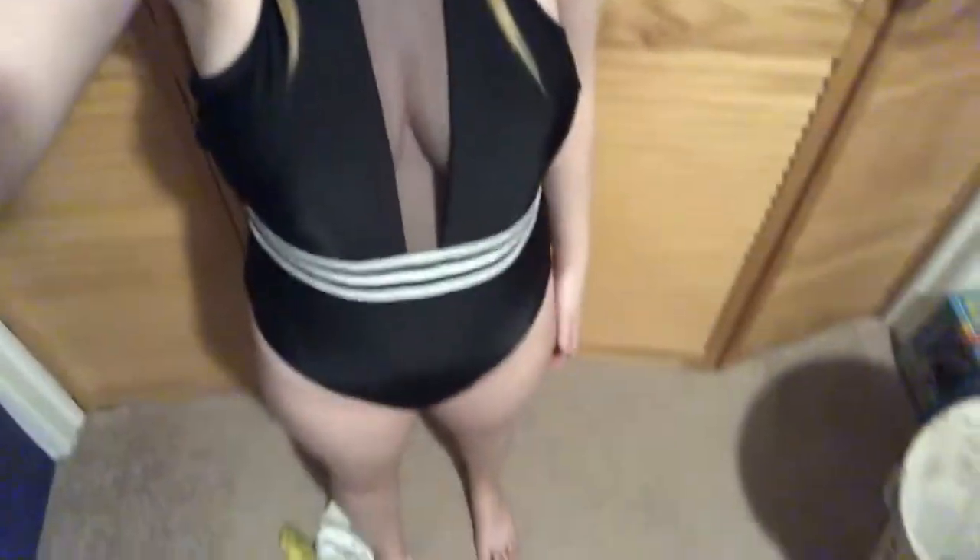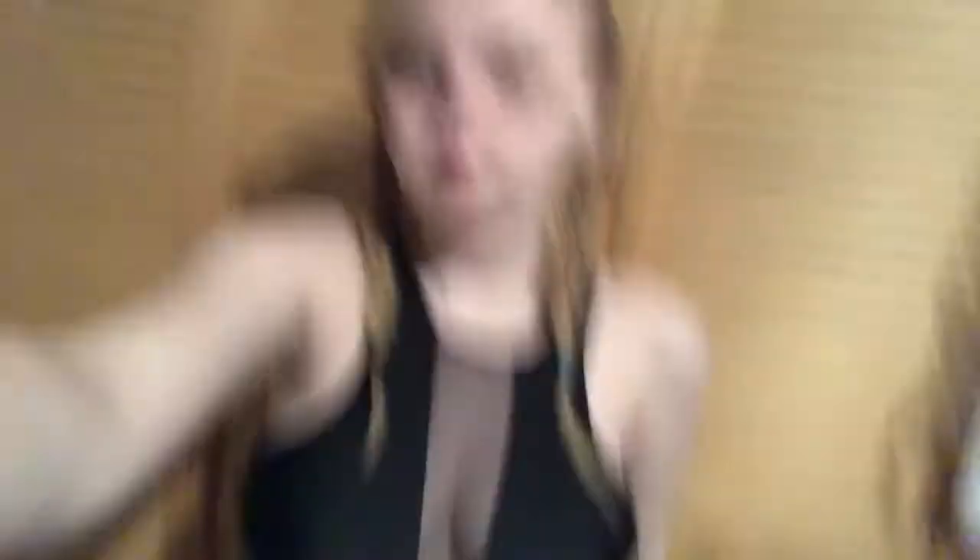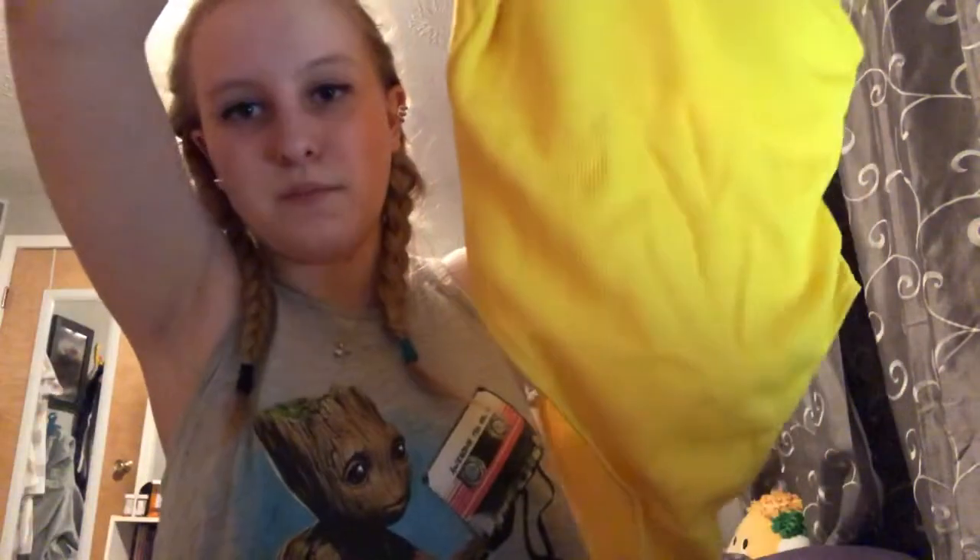The first thing I got is this black bathing suit. I ordered it once before but it was too small, so I ordered another one because I really want it. Second, I got another bathing suit that I'm really excited for — it's a yellow low-back bathing suit. I don't know why but I've been really into yellow lately.